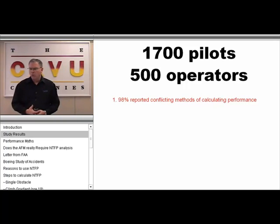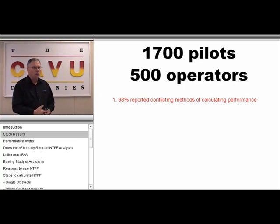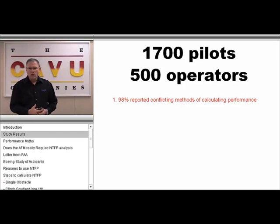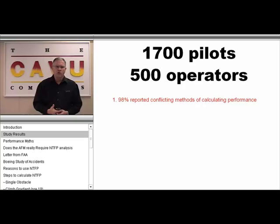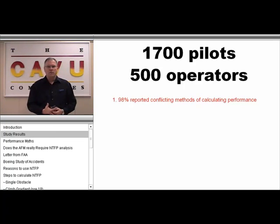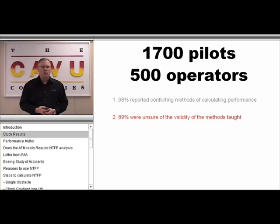To begin, we did a study of 1,700 pilots and 500 operators. We found a number of very interesting issues that came up. For instance, the first issue was that 98% of the pilots we interviewed reported that there was a conflicting method of performance being taught in their training institutions. This is certainly an indictment against people like myself who taught in those facilities.